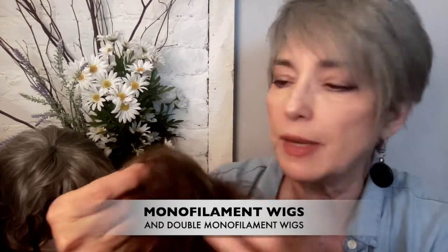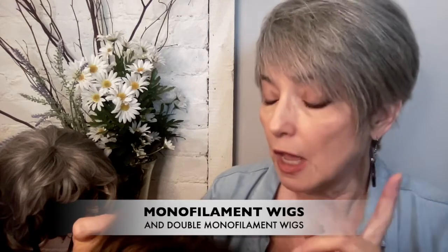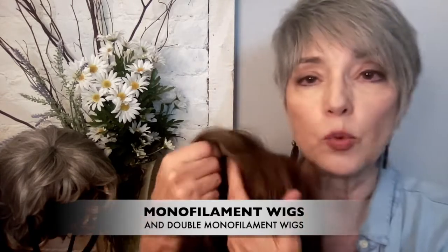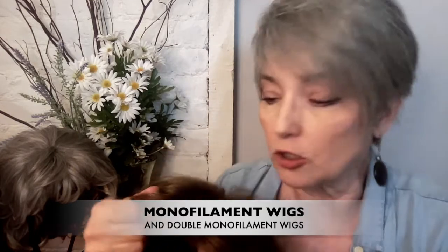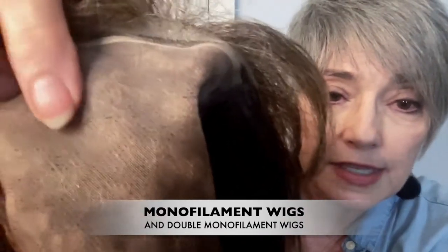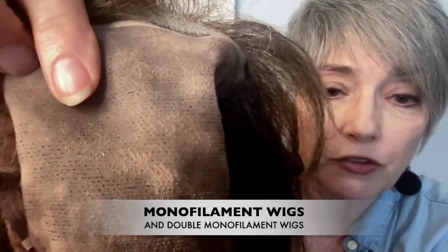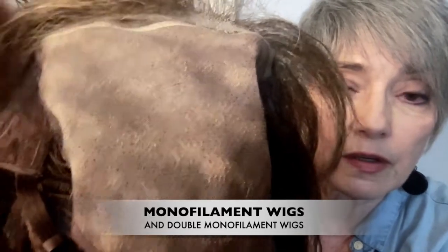If you're wanting a lot of fullness you may need to go with a different type of construction. Incidentally, a double monofilament wig has a wig cap which is doubled with an extremely fine lining of glass silk to prevent your scalp from being irritated by the hand-tied knots — which you can actually see there. It's a great choice for people who have very sensitive skin. If you look closely you can see those knots in the monofilament area.